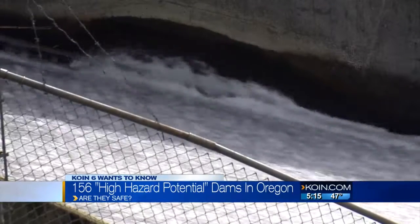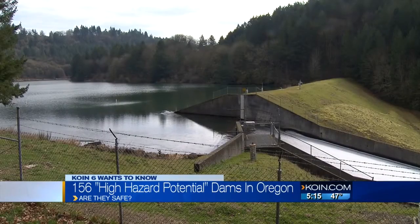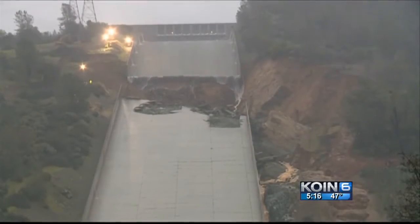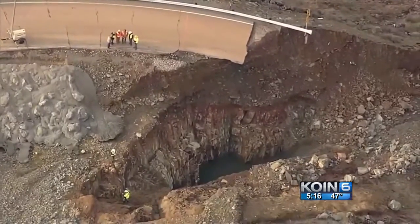Silver Creek Dam sits about a mile up a shallow canyon from downtown Silverton, so you better believe that the city's public works director keeps a close eye on it every day. "I just want to reassure the citizenry that the dam is one of our high priorities. Staff goes out every day and does visual inspections of the dam." Christian Sachs tells me when he first saw the Oroville dam debacle, the first thing he did was revisit condition assessments for Silver Creek Dam.